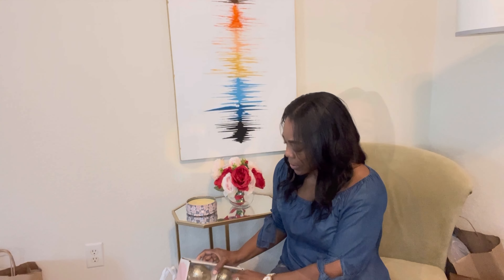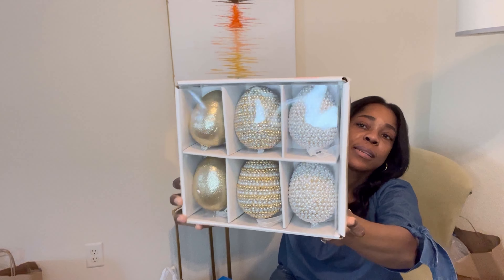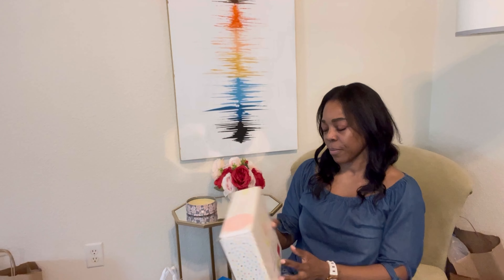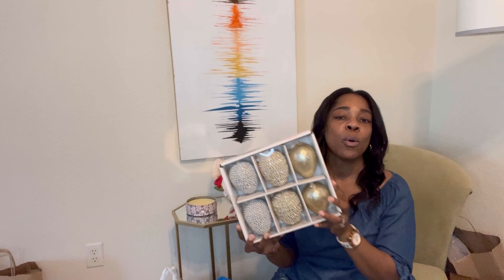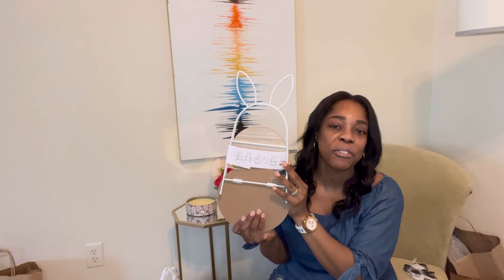From Ross I got these beautiful beaded pearl eggs — they were on sale for $11.99, originally $16, and they come in a pack of six assorted styles. I only picked up one pack but I thought they were super cute. Then from the Target Dollar Spot I picked up this little bunny tray — it's a tiered tray. I'm not sure what I'm going to put on it yet, but it was only $5 so I went ahead and grabbed it. I'd rather have it and not need it than need it and not have it.